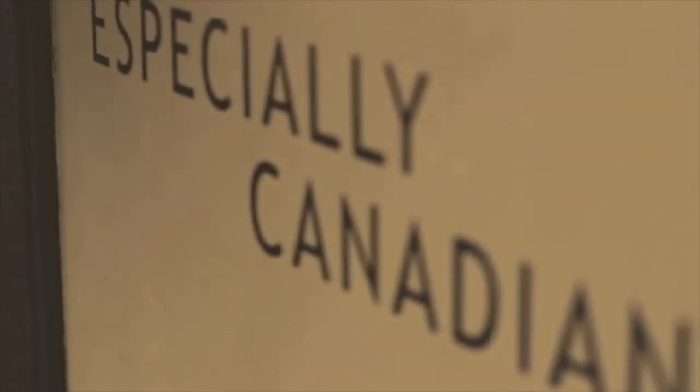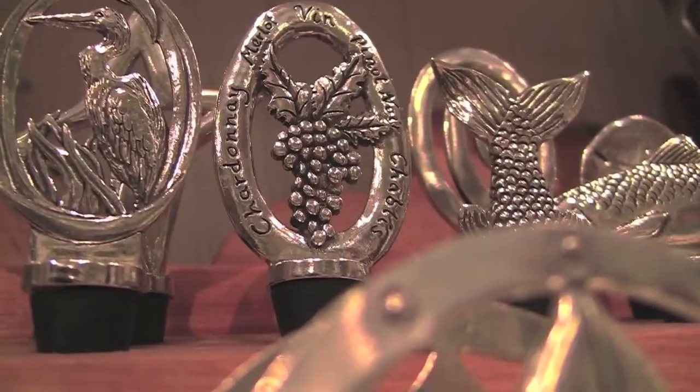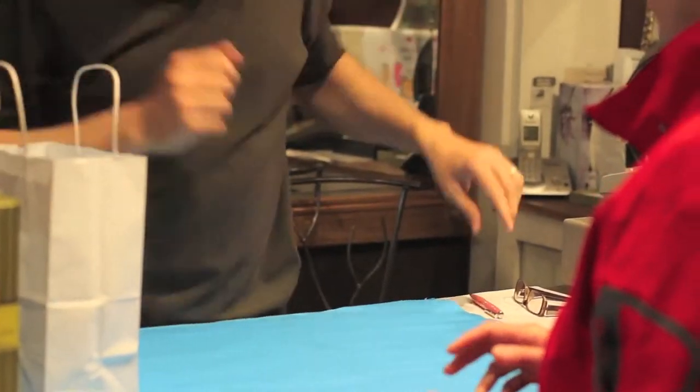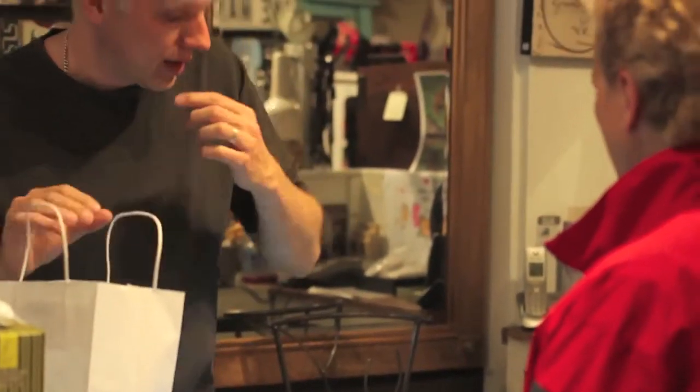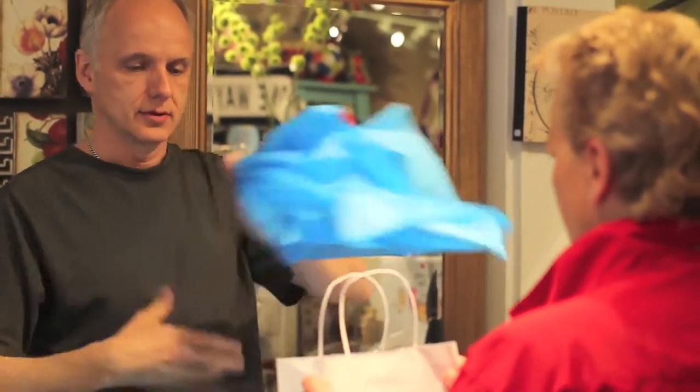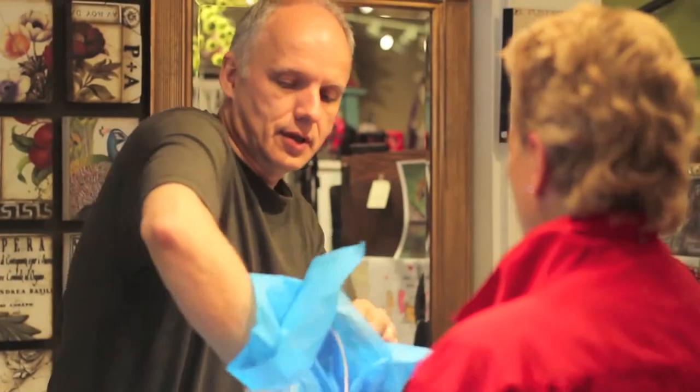We focus especially on Canadian pieces, which is something we try very hard to do — bringing in Canadian-made products, either made here or designed by Canadians. It's rare that we see someone leave our shop without a smile, and to have someone leave with a smile has really got to be the best part of having the shop.